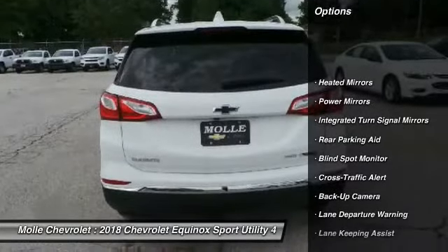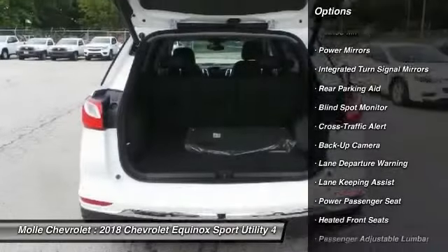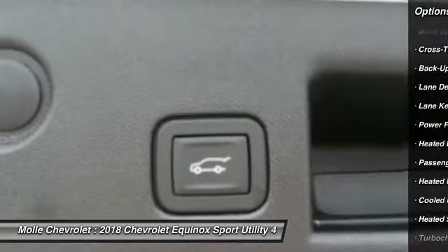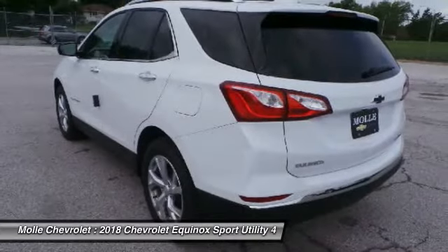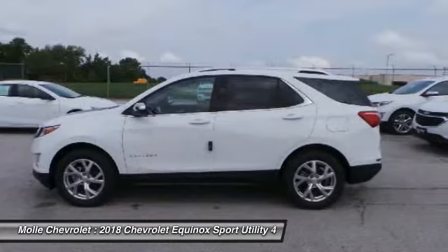Lane departure warning, power lift gate, power passenger seat, keyless entry, steering wheel audio controls, power lift gate, anti-lock braking system, all-wheel drive, remote engine start, backup camera.